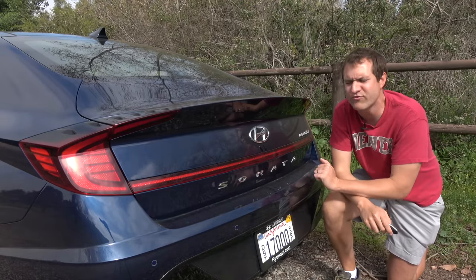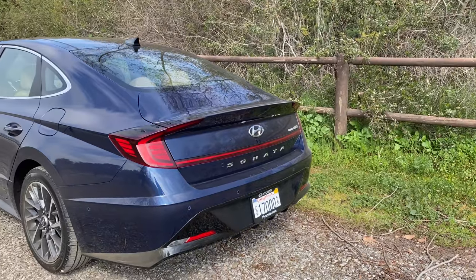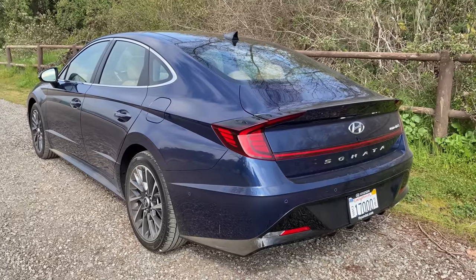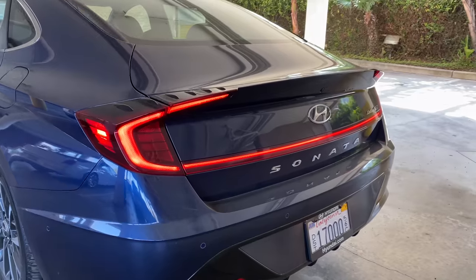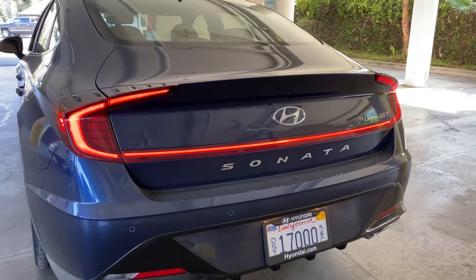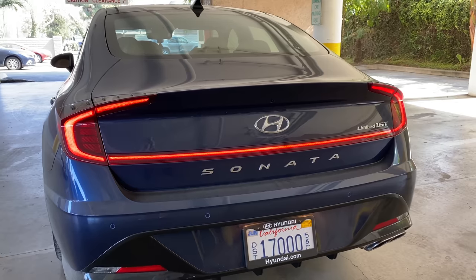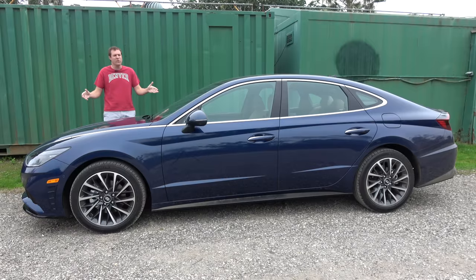With the trunk closed, I really like the rear end styling of this car. You have a light bar going across the back, which is the new luxury vehicle trend, and it looks really good in the dark. I think the rear end styling of this car is very distinctive in a good way, especially compared to the front end. And those are the quirks and features of the 2020 Hyundai Sonata Limited.